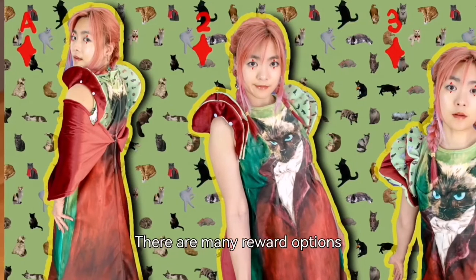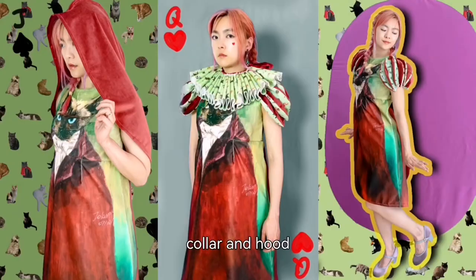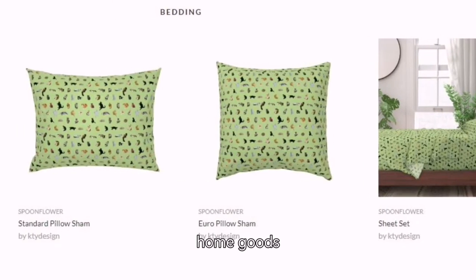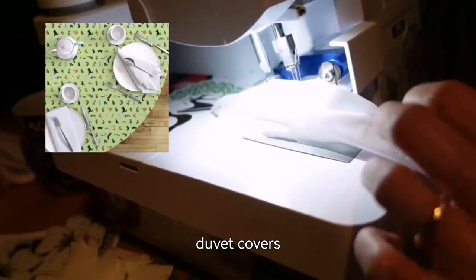There are many reward options: a dress with optional sleeves, collar, and hood, as well as a variety of home goods, including pillowcases, jewelry covers, tablecloths, napkins, curtains, and more.